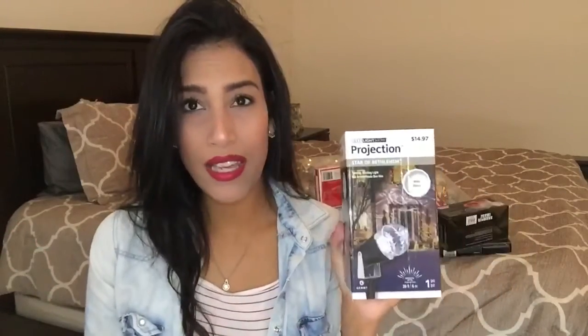Next I bought this projection light. I've always seen these lights on people's houses and always thought they were so pretty. This was originally $15 but it was 50% off. I got mine in white lights — it's called the Star of Bethlehem. They had larger ones but our house is pretty small so I figured this size would be good. They also had different ones with colorful lights and snowman or snowflake designs, but I liked this one the best.